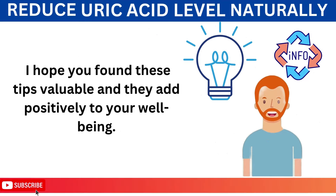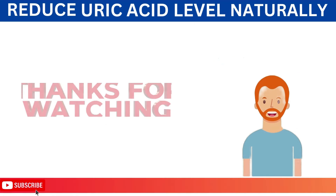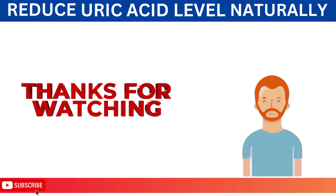I hope you found these tips valuable and they add positively to your well-being. Your support is truly appreciated, and I look forward to having you with me in the next video.